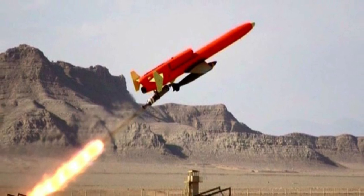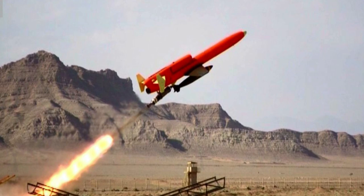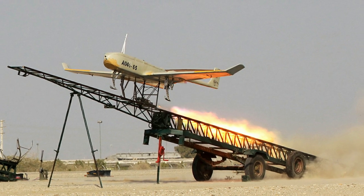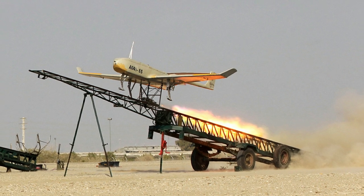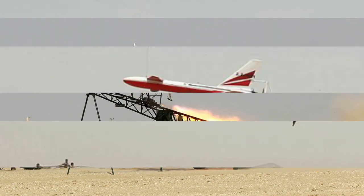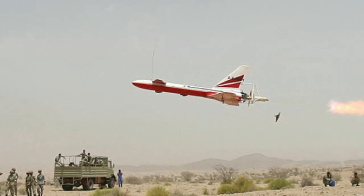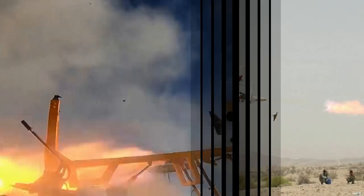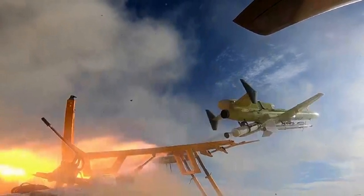The Hamas drones that resemble the Ababil will likely have a warhead on the front and some sort of guidance system. They have two sets of wings, one toward the rear and a smaller set in the front, looking similar to a flying fish with fins. They are slightly longer than an average person. Apparently the design is relatively easy to manufacture because the Houthis have become experts at using drones to terrorize Saudi Arabia.